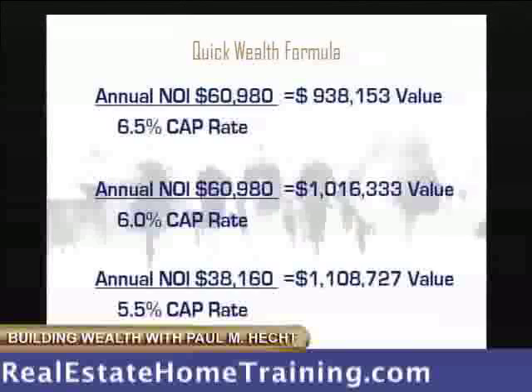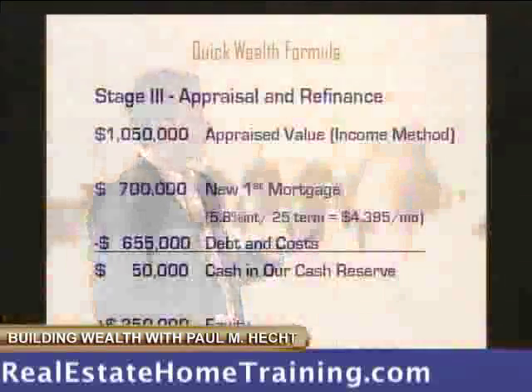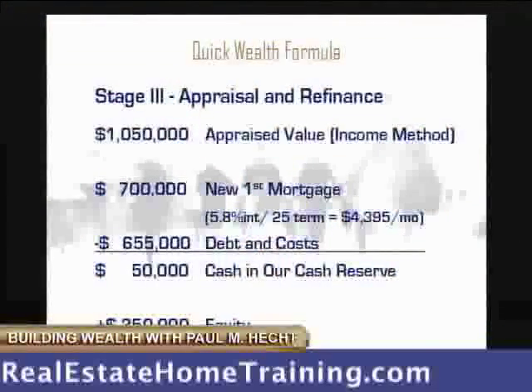So if we look at this: with a 6.5 cap it's worth $938,000; 6 cap, it's worth $1.016 million; 5.5 cap is worth $1.1 million. It appraised at $1.050 million based on the income method by the bank's appraiser.